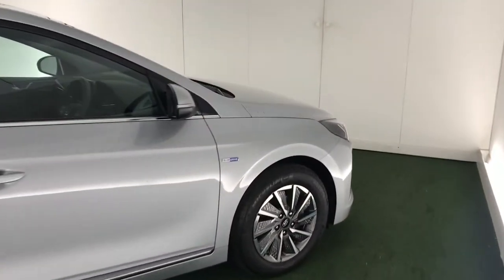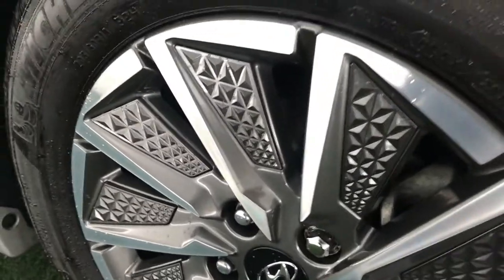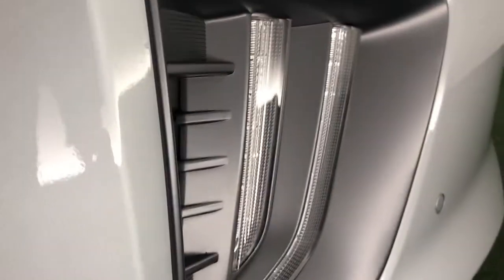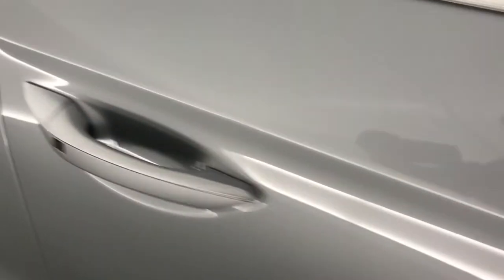This Ioniq looks great. It has some lovely alloy wheels. It also comes with LED daytime running lights, and it has really nice details on the headlamps. It also has keyless entry.